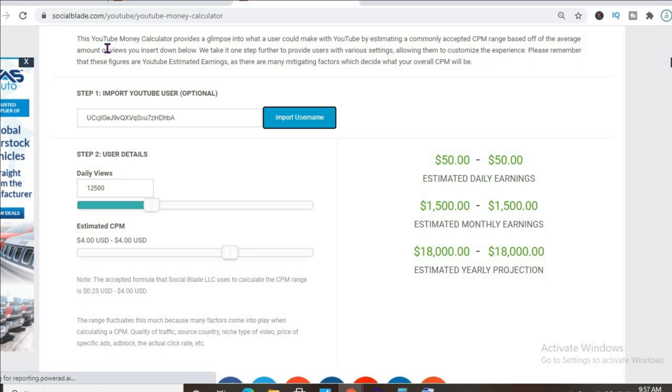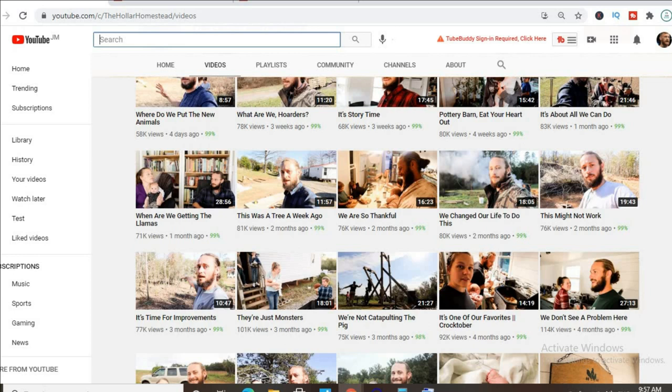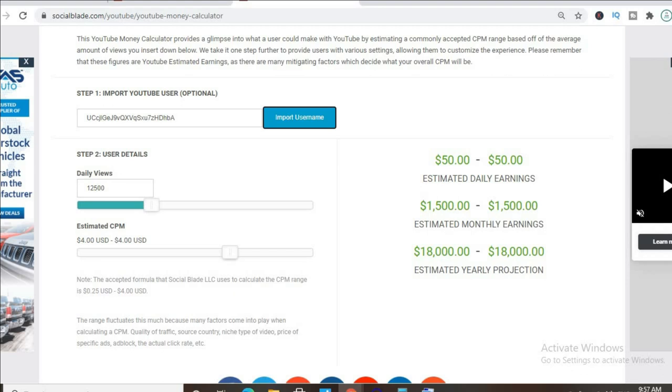In addition, if their videos are over eight minutes long — and as you can see, the majority of their videos are over eight minutes long — they were able to put more than one ad break per video, meaning even more revenue.